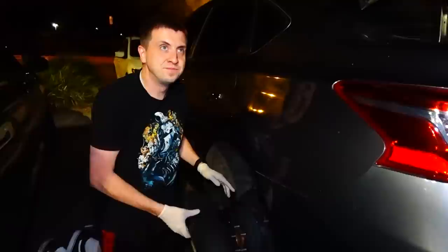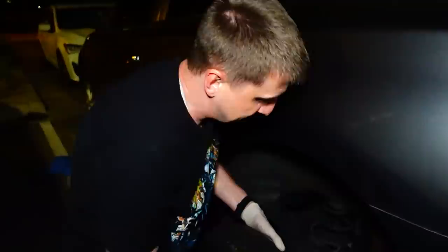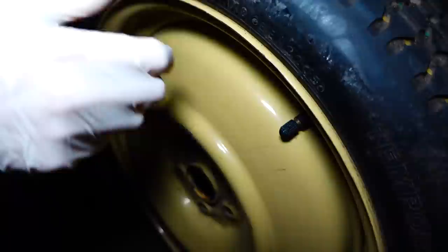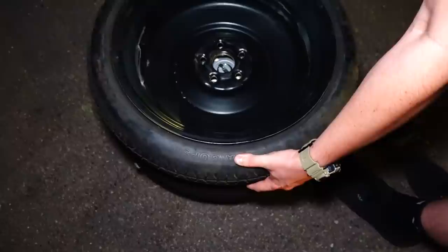Guess what? This is not the donut for her car — it's a different bolt pattern. You can line it up with one but it doesn't go on the others. The regular one is a little bit wider; this is just the wrong one. We rushed over to a nearby tire shop but they close at six, not seven — Yelp lied to me. That sucks.